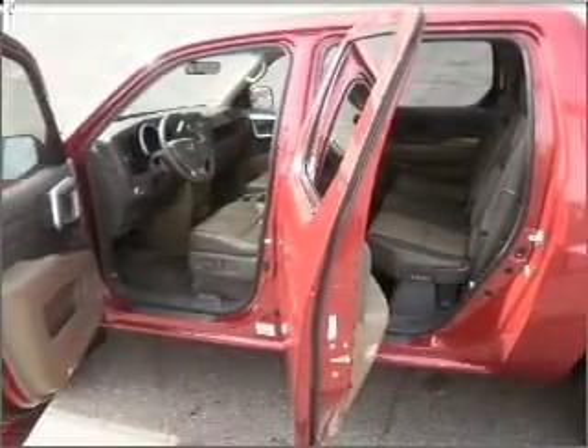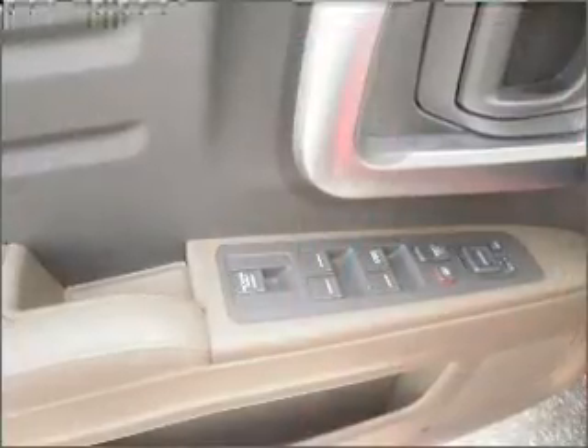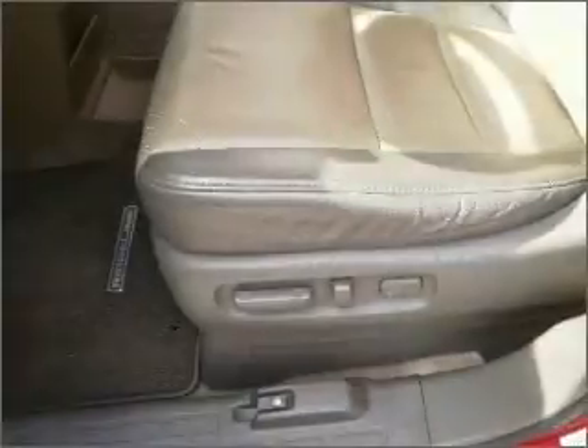He's always hot and she's always cold — solve this problem while driving with dual temperature controls. There's nothing like a sunroof on a nice day. Call today to schedule a test drive.